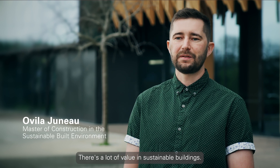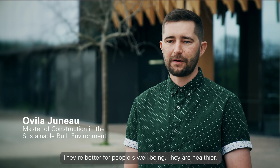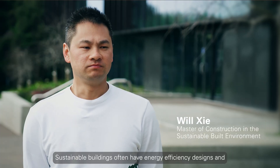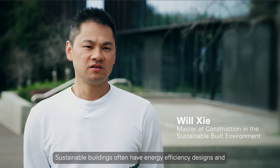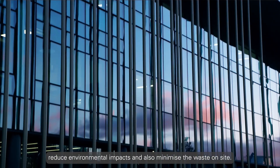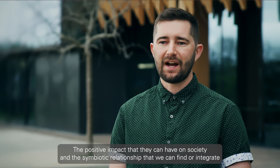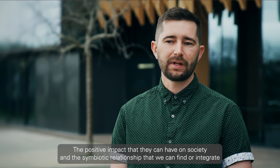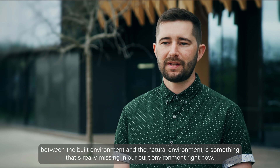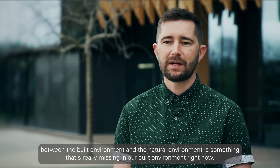There's a lot of value in sustainable buildings. They're better for people's wellbeing and they are healthier. Sustainable buildings often have energy efficiency designs, reduce environmental impacts, and also minimise waste on site. The positive impact they can have on society, and the symbiotic relationship we can find or integrate between the built environment and the natural environment, is something that's really missing in our built environment right now.